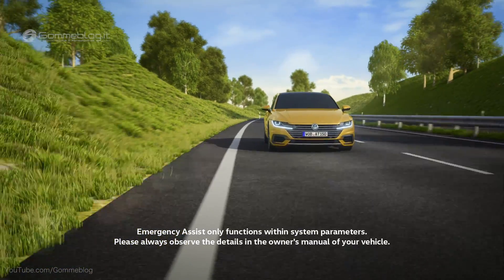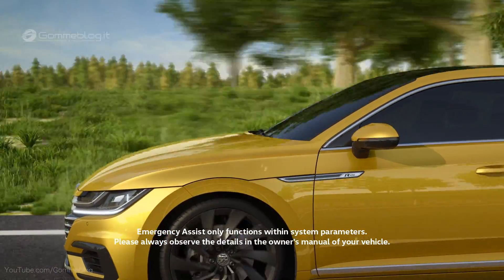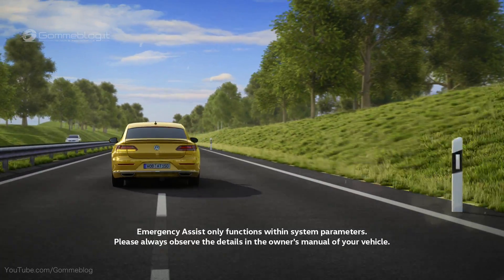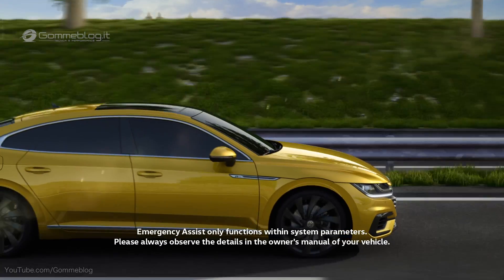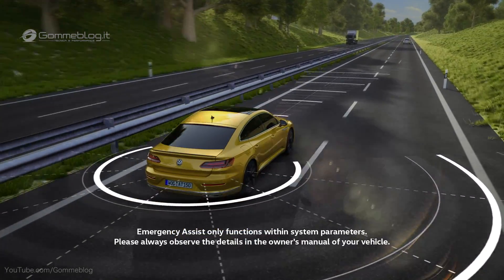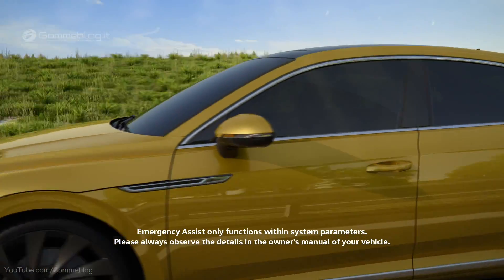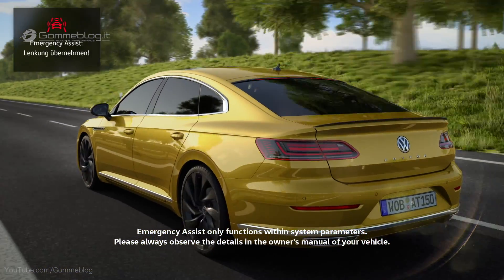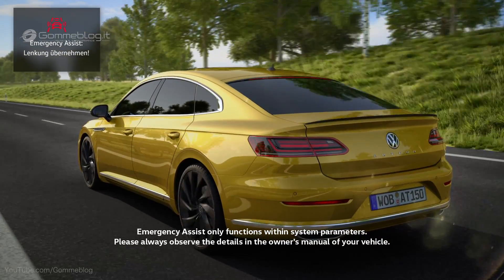Emergency Assist is the Volkswagen system for medical emergencies. The system watches the activities of the driver — accelerating, steering and braking — and can help to reduce possible results of an accident within the limits of the system. Emergency Assist monitors the area around the car. If the driver does not react, Emergency Assist detects this and requests to take over. Jolts of the brake and seat belt pose an obvious request for the driver to act.